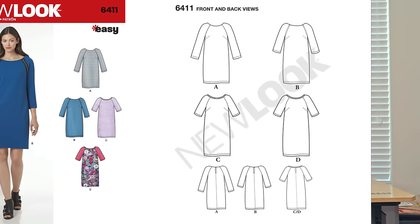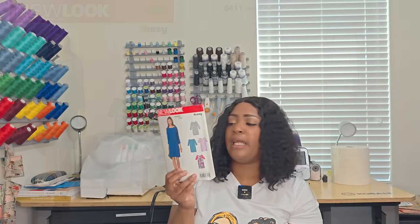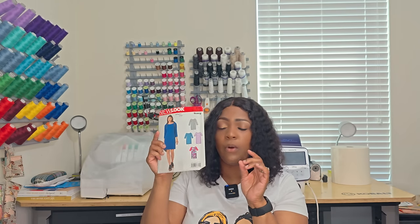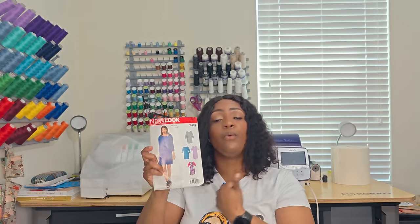Next pattern is 6411 — easy to sew. This is a sheath dress — some people call it a shift dress, to each their own. It's a simple, elegant dress you can just throw on. I like that it has two zippers on View B at the shoulder area. For all views you're going to need a button closure in the back, but if you don't want buttons you can do ties — I have a video for that in the description box. Easy to sew: 6411.